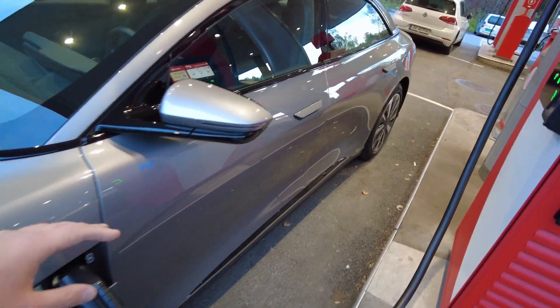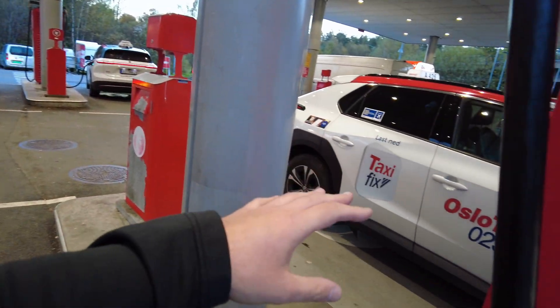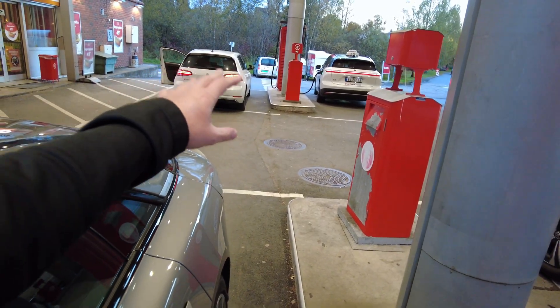The Lucid's already plugged in and charging. It's rush hour here so it's very, very busy. You got the taxis charging. You got the e-Golf that's just leaving after charging up here.